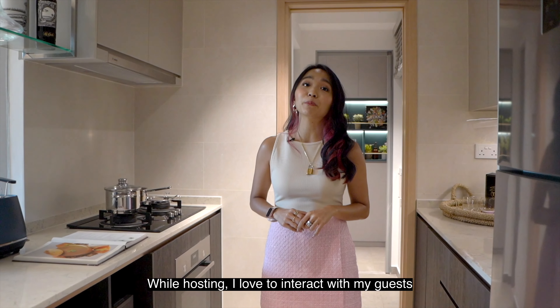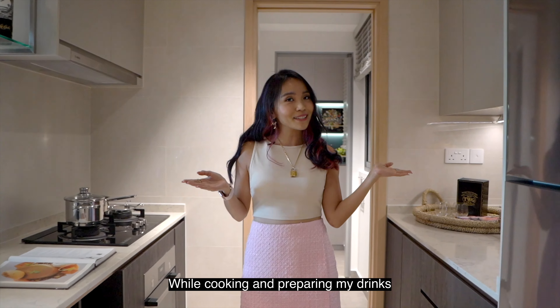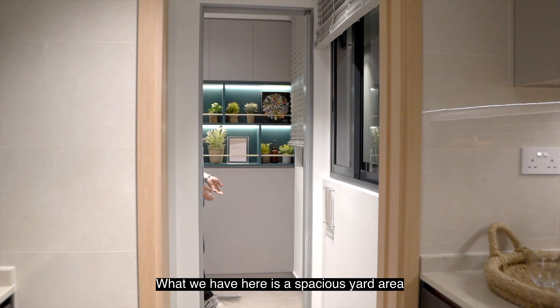I personally love this kitchen because you actually have the option to enclose it, which you don't get to see often in new developments nowadays.